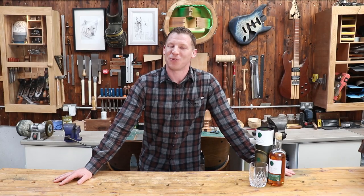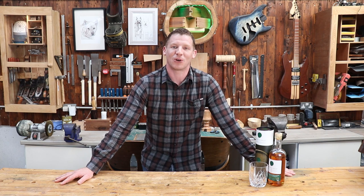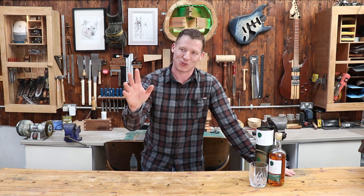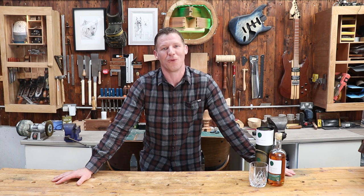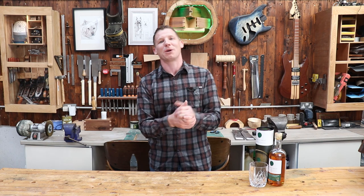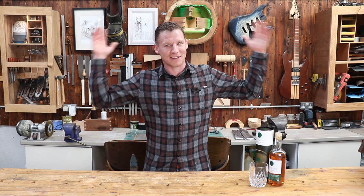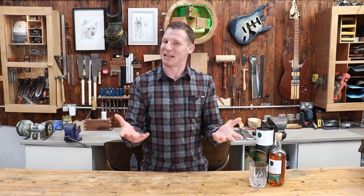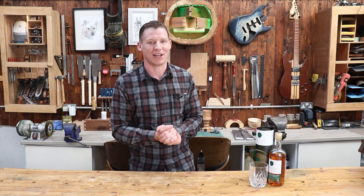Welcome back to the Whiskey Shed, my name is John McGrath and this is my new YouTube channel where I, as a complete novice, take a sojourn through the world of whiskey and share the experience with you guys. Most of you probably already know me — I have a pre-existing channel where I do a lot of woodworking, hence the background behind me and the name of the channel. I am actually in my shed or workshop, so hence the name the Whiskey Shed.